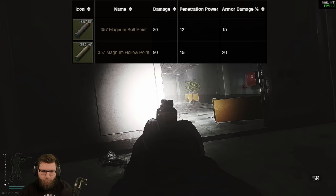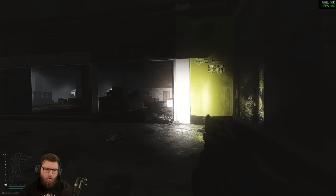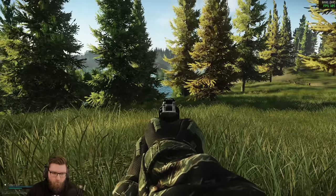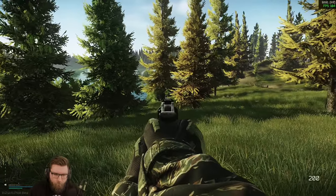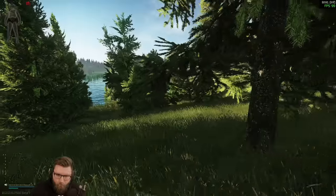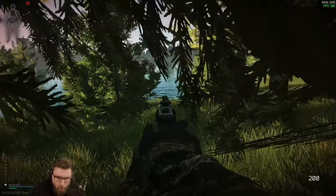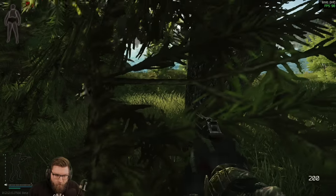The other two rounds — hollow points and soft points — don't serve much purpose in Tarkov in my opinion. Hollow points are typically used for leg meta strategies, but you'd need at least five rounds without a frag chance or bleed damage to kill a player with a six-round cylinder. There are just better and faster options for leg meta, which takes both of these rounds off the table.